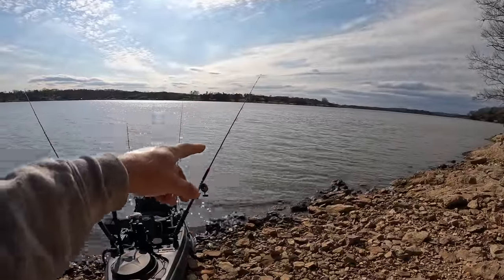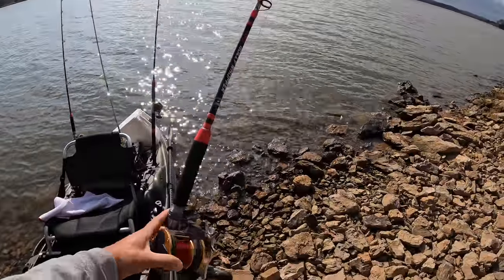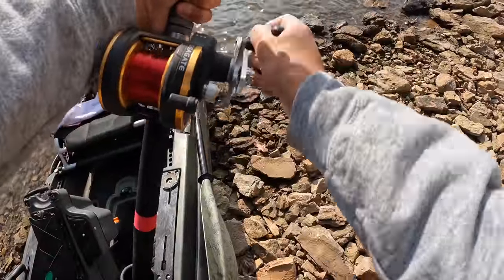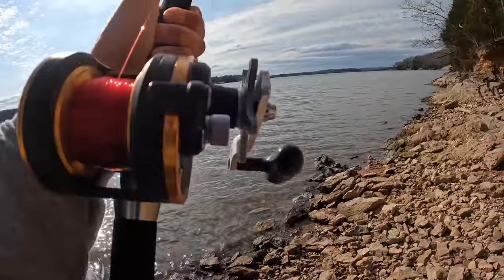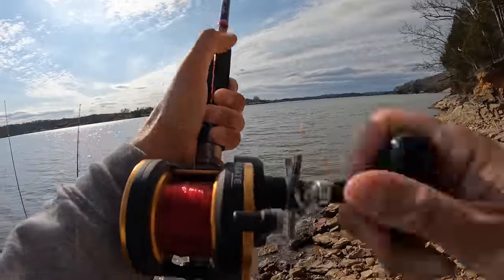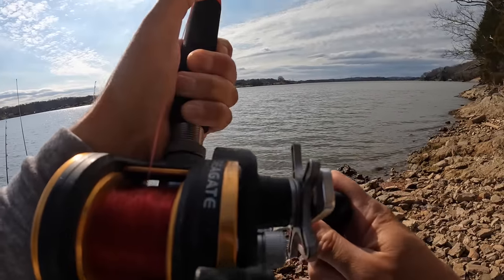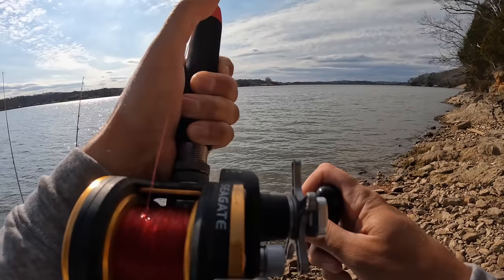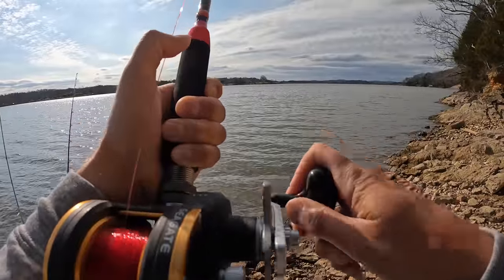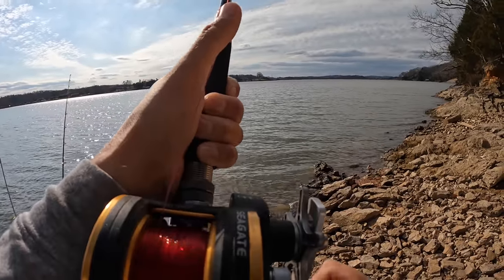Got another fish working this rod — three fish now that have hit three different rods. I'll go ahead and turn that clicker off and we're just gonna crank down on him. Yeah, he's on there! Let's reel him in. They've hit three different rods now — I've got these baits kind of fan-casted out onto this flat and these fish are just roaming around, becoming active, coming up and eating.